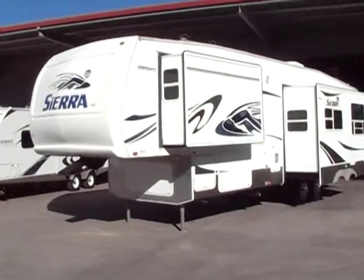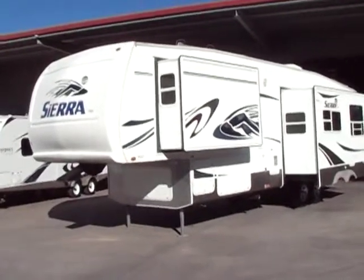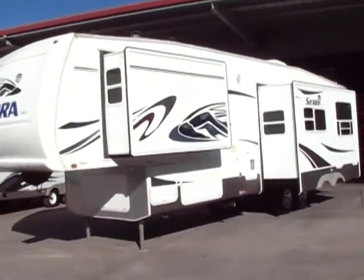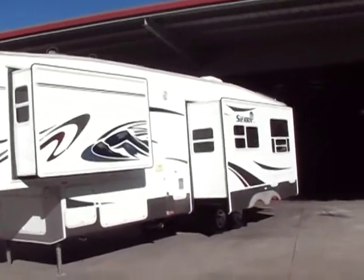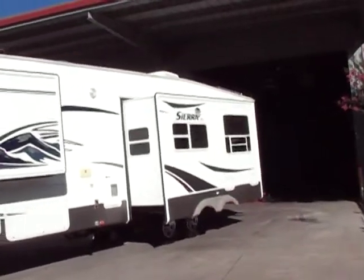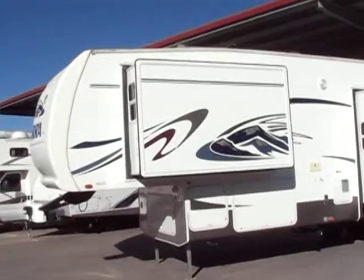Hello everybody, Tony from Referral Auto Group. Here we have a brand new take-in. I brought this in from the second owner who never used it. The original owner was their friend that they purchased it from, who is said to have used it just a handful of times — four times. I tend to believe it by the condition it's in.